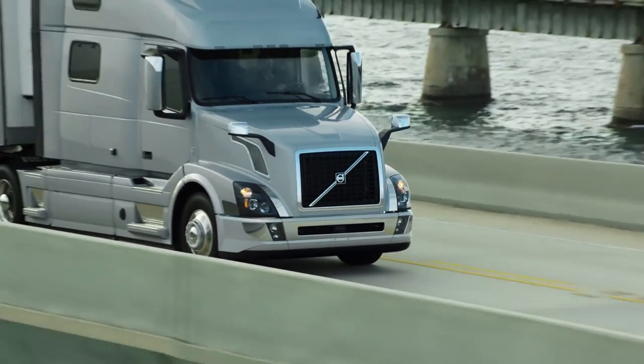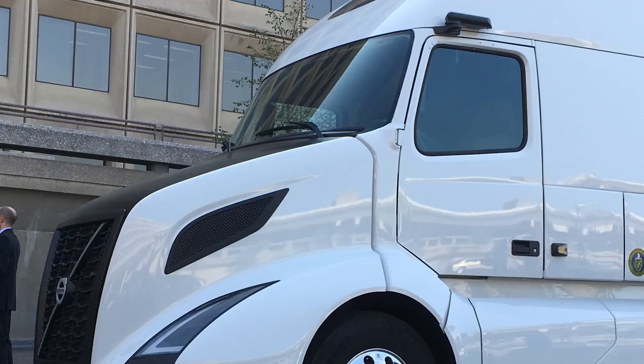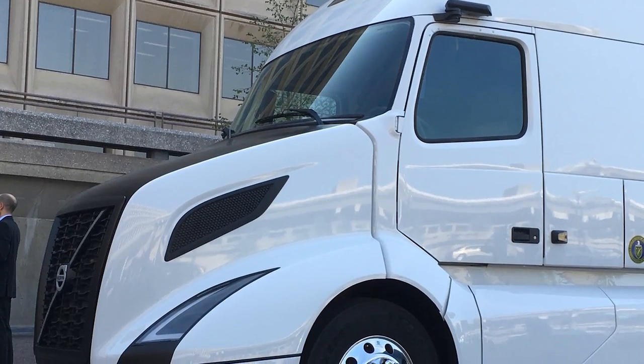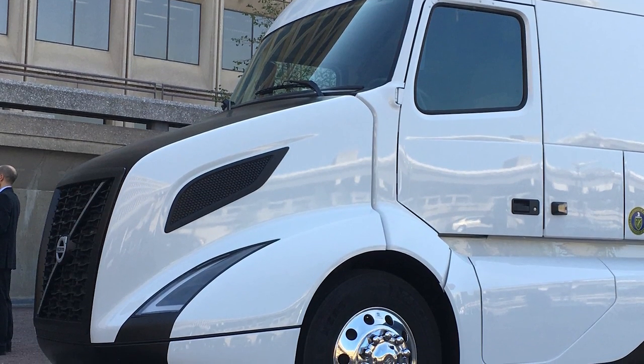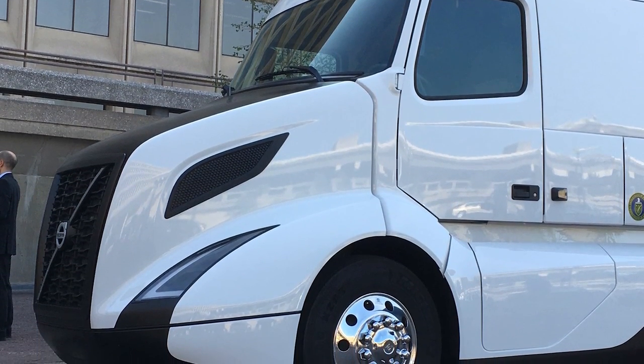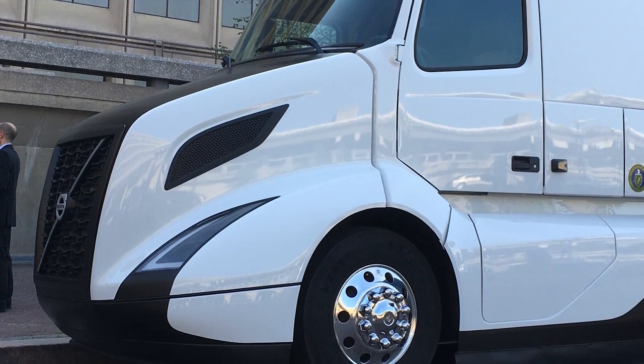But to be fair, the 2011 truck was a widely available working highway tractor, while the super truck features a lot of advanced technology that's not yet ready for market. The super truck is a demonstration project to show what's possible and what has good potential for commercialization at some point in the future.